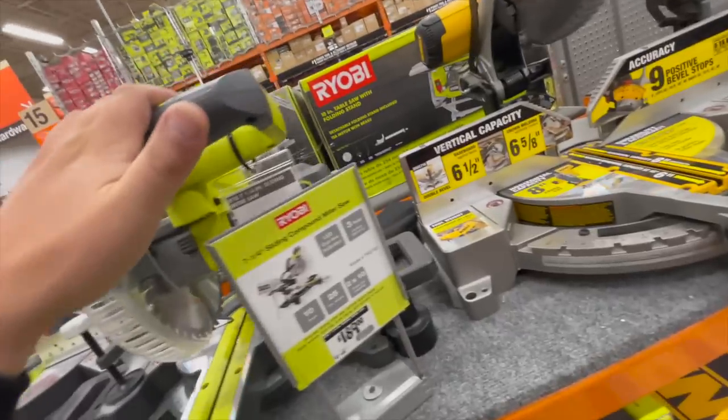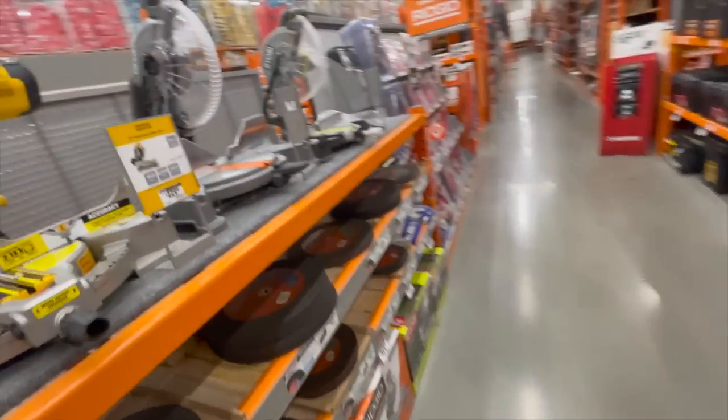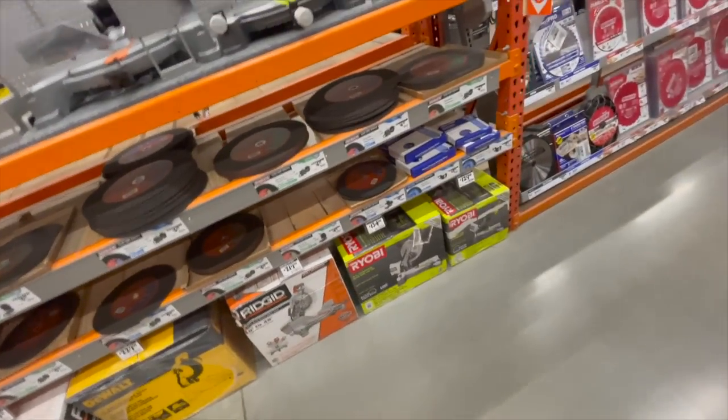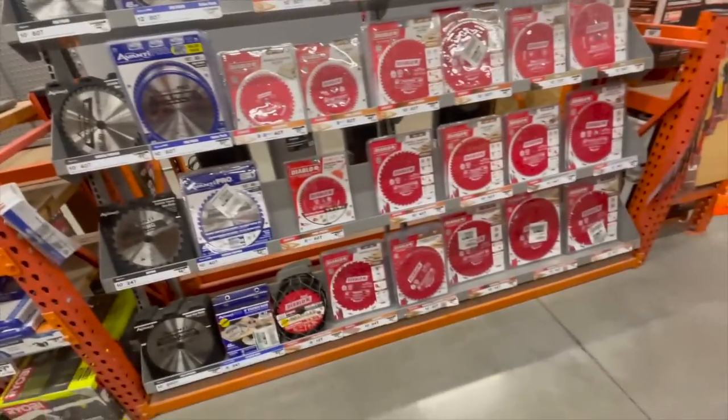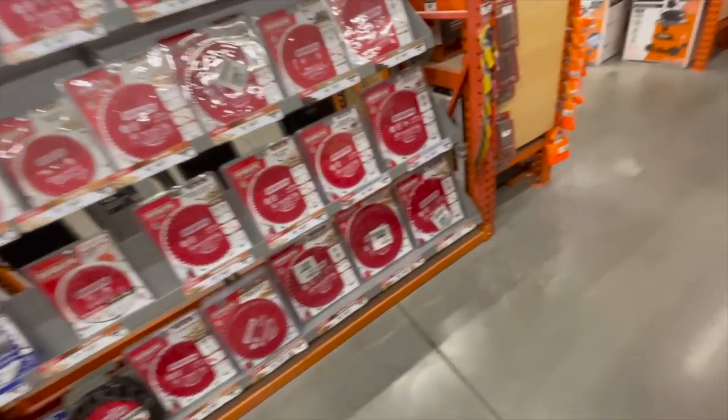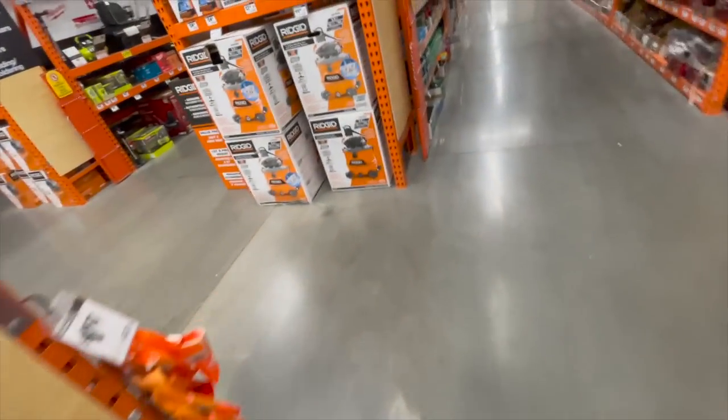Nothing special. $400 for the Rigid. The Ryobi sliding miter saws are not on display yet — nothing's really on sale. Same thing with the blades, nothing on sale, all the same prices at least by me.